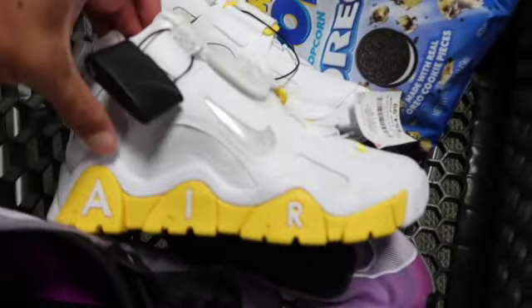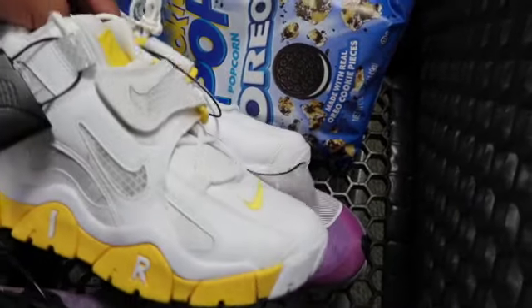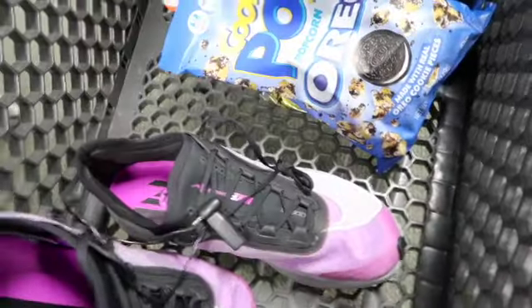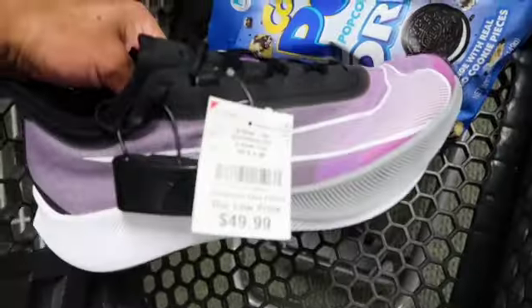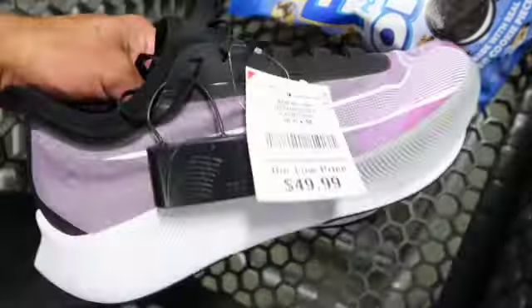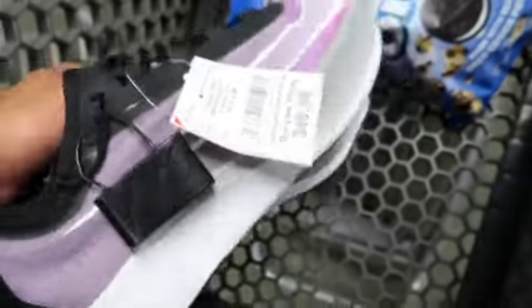We have some Nike Air Barrages, and the comps on these were very good — I was really surprised at how much they were going for. Got more Oreo Popcorn of course. Then we got the Zoom Fly Threes — I think these are going to get really flooded, and size ten and a half seems to be flooded on eBay as well.